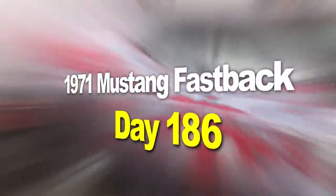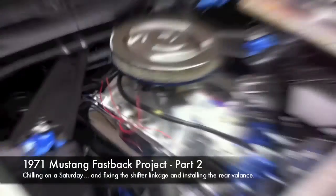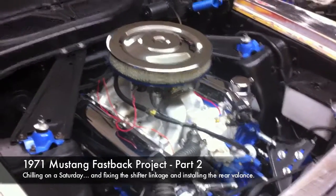The 1971 Mustang Fastback Restoration Project. The '72 Mustang, the Mach 1 for Mr. Pizza Guy.